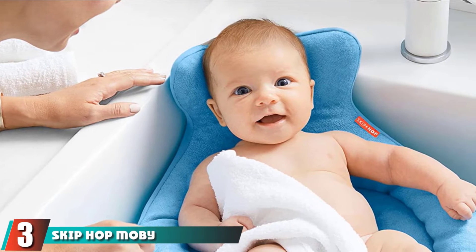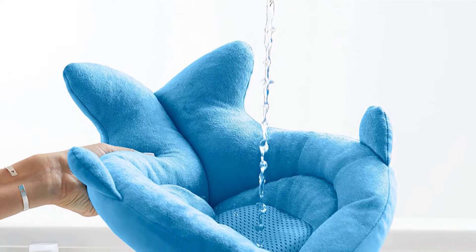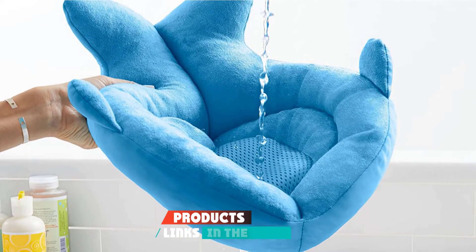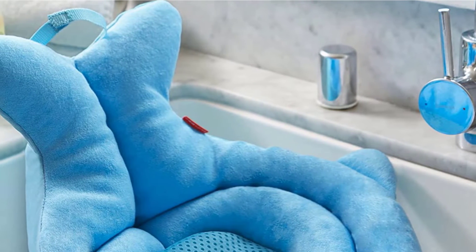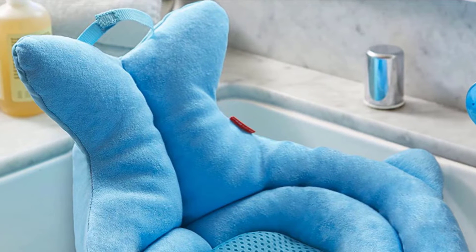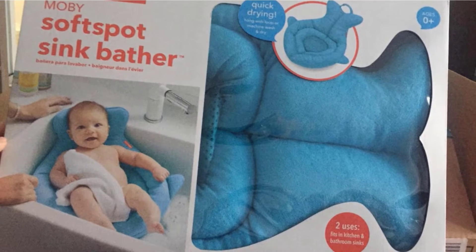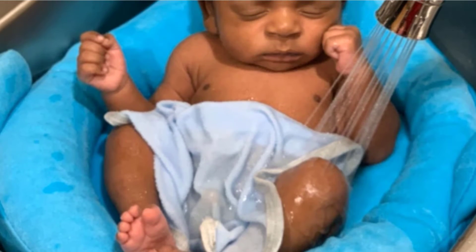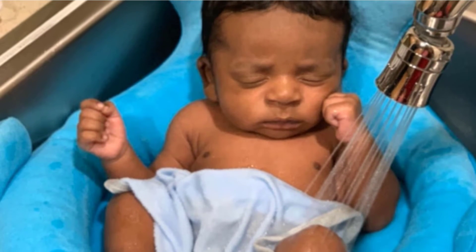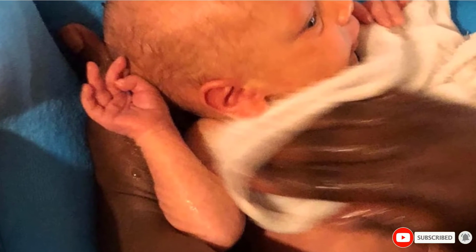The number 3 position is held by the Skip Hop Moby Soft Spot Sink Infant Bather and Baby Bath Cushion. This baby bath tub is available in blue. The surface is made of 100% polyester, which is smooth and soft. It is designed in a whale shape to add comfort to the body even at the first bath. The tub is padded for softness and protection, and the bottom is made of mesh which dries quickly. It is also machine washable, saving users time in the cleaning process.